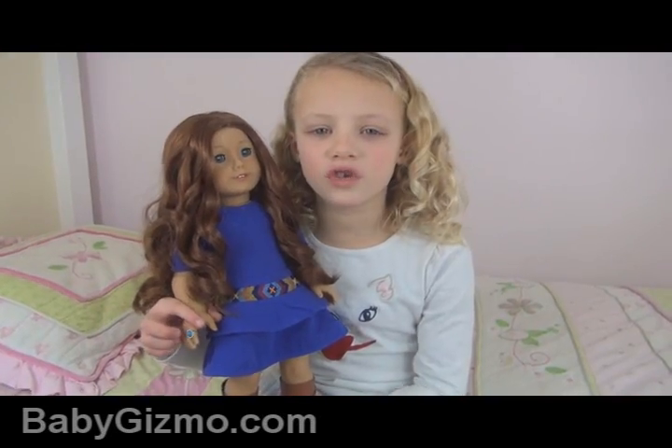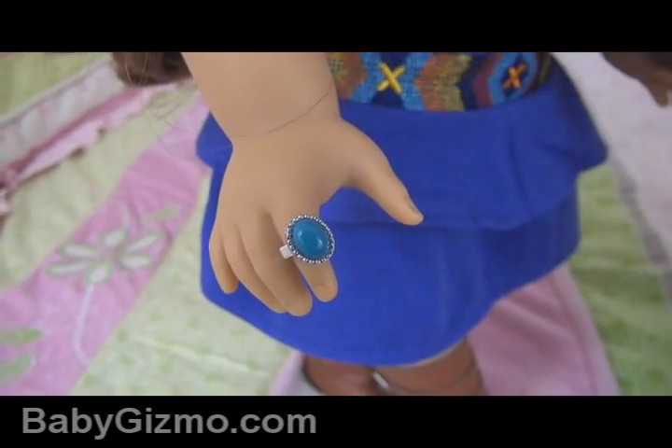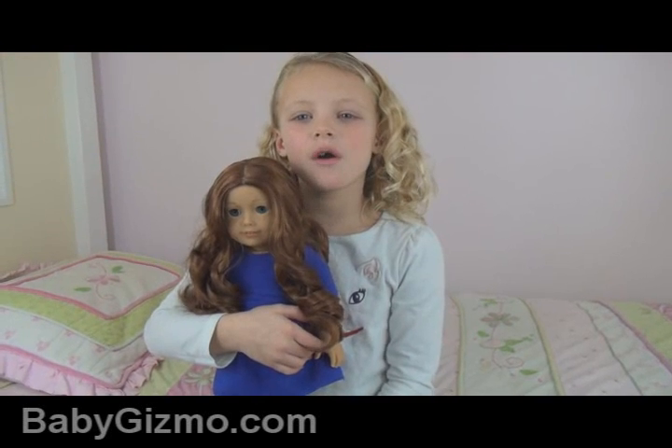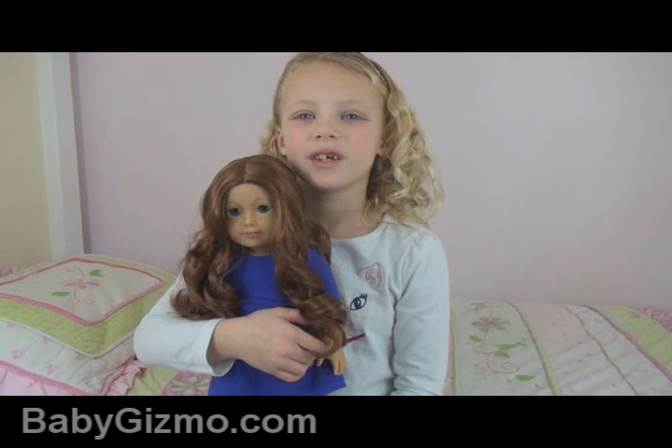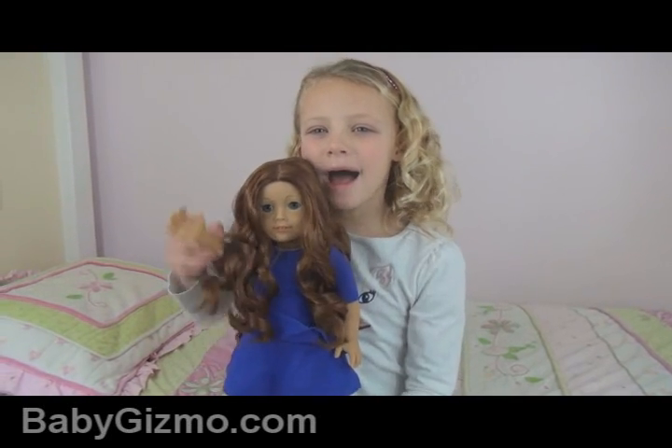We also didn't show you she comes with a ring. So there you go. This is just a video to show you Sage's hair down. See you next time. Bye.